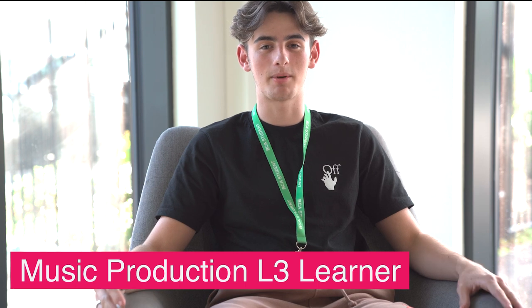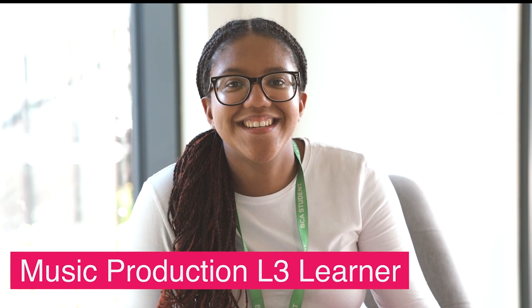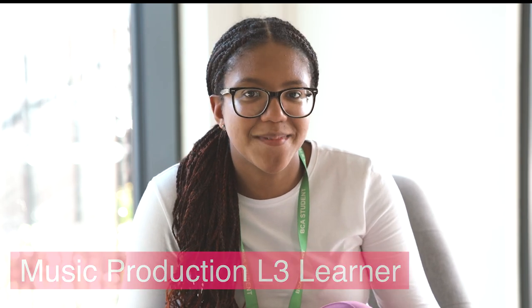BCE has given me the opportunity to develop my talent and take my skills as a producer to the next level. Performing on stage gives me an outlet to release creativity, share my story, and showcase my ability.